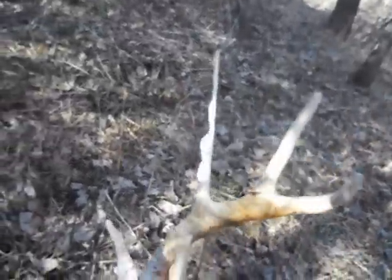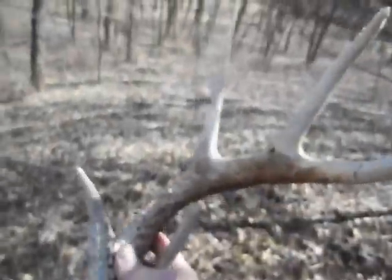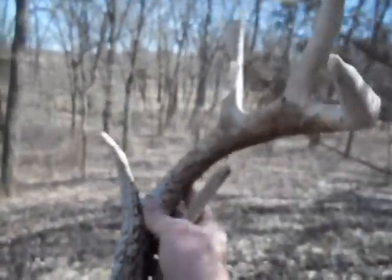Looks like last year's and it's chewed up, but it's a nice one. Let's see if I can find some more down in here.